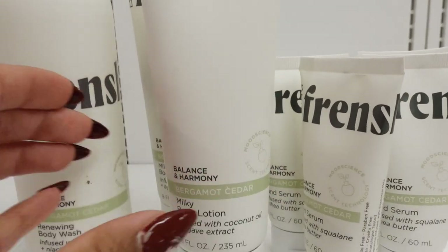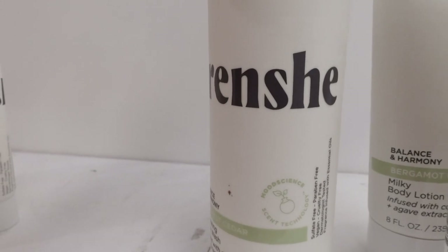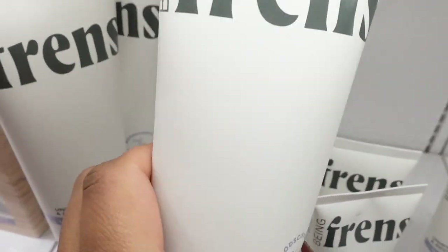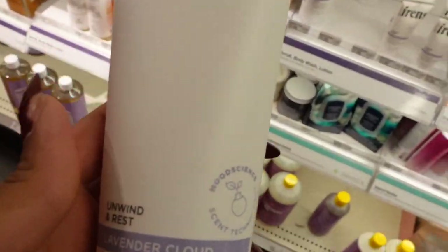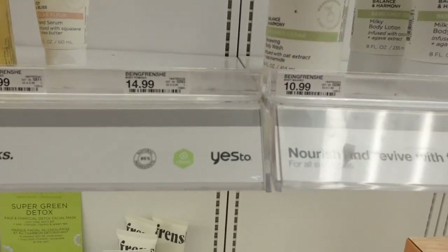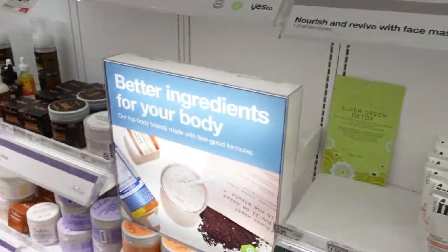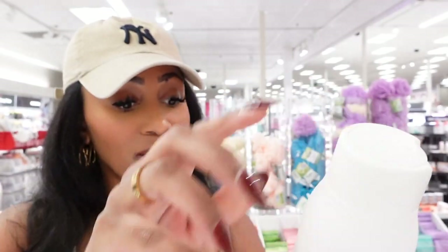This has been the talk on TikTok and everywhere else — this new brand. I believe it's called Bing Frenchy. It's really popular. I'm going to pick up this one — it's their Unwind and Rest Lavender Cloud. Oh, this is body lotion. I want body wash. They might be out — this is where their body wash was. So I guess I'm just going to have to pick up the Bergamot Cedar. Let's smell it. Absolutely not. But I noticed they actually do have another one.